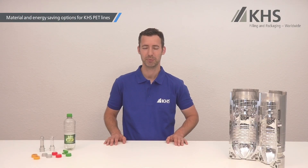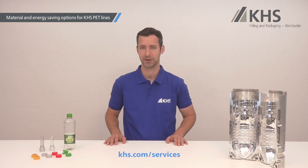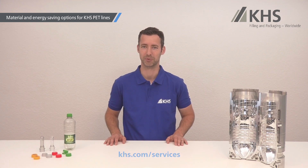We have now seen different approaches to effectively increase the sustainability of your PET line. For more information, please visit us at KHS.com or contact us directly at any time. We are looking forward to hearing from you. Many thanks and see you next time.